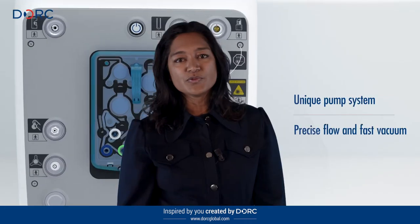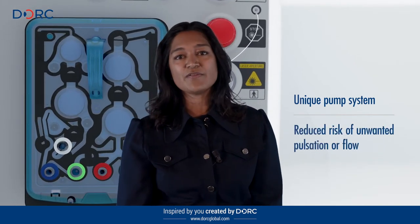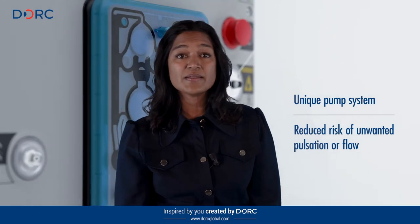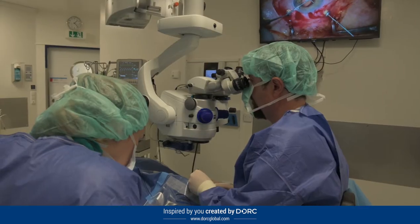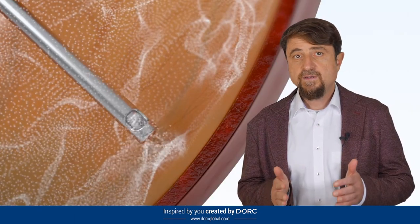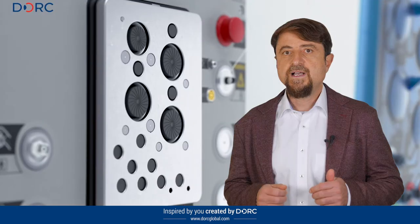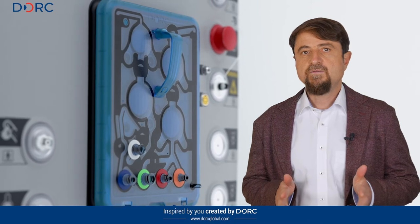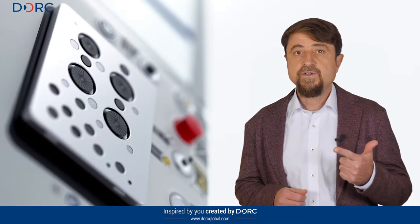The innovation that improved all my surgeries is the VTI pump, allowing me to work in vacuum or flow mode depending on which step of the surgery I am busy with. Together we developed the TDC cutout — the first double cutting and permanent flow vitrectome — which in combination with the revolutionary EVA VTI pump allows outstanding outcomes in terms of security and efficiency of the 27-gauge vitrectomy.